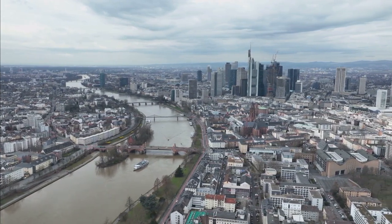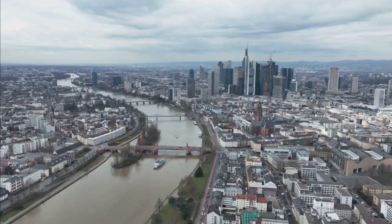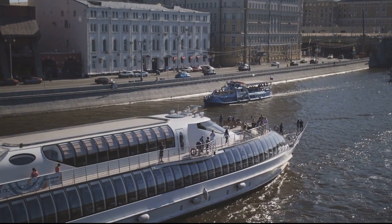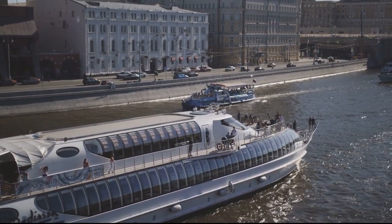Bridge engineering has always been a challenging aspect of transportation work. Nevertheless, with the joint efforts of collective wisdom, many unimaginable difficulties have been overcome, leading to the completion of many great feats. These achievements are inseparable from the rapid development of bridge construction technology.